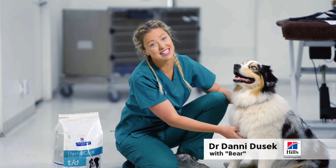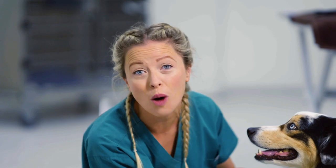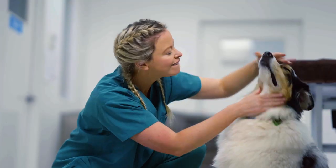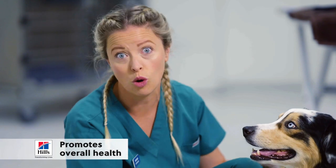Now let's talk teeth. Dental disease is hardly the most exciting topic to hear about, but I cannot tell you how important and common it is. It means pain and discomfort for our canine mates, possible extractions, and a hit to the old hip pocket.